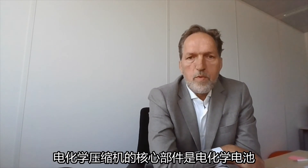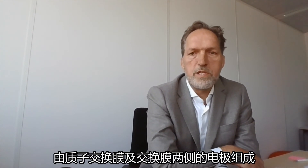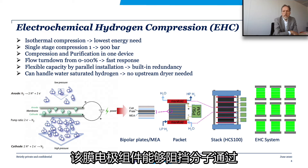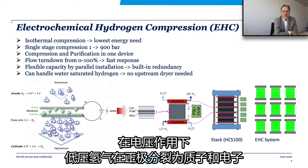The heart of the electrochemical compressor is the electrochemical cell, consisting of a proton-exchange membrane with electrodes mounted on both sides of the membrane. This membrane electrode assembly is impermeable for molecules. Induced by a cell voltage, the low-pressure hydrogen is split into protons and electrons at the anode side.